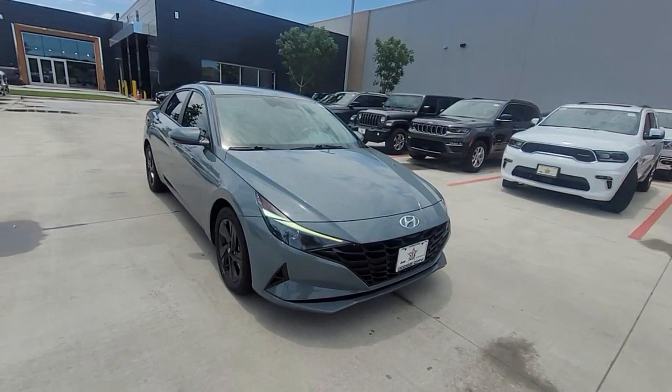Additional features include backup camera, Bluetooth, brake assist, keyless start, auto climate control, keyless entry, front bucket seats, steering wheel audio controls, engine immobilizer, and automatic headlights.